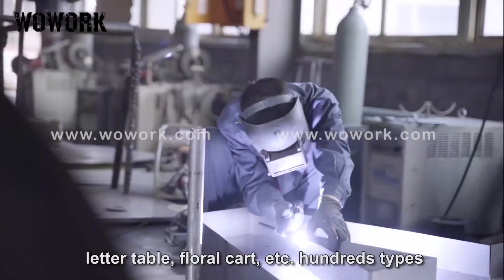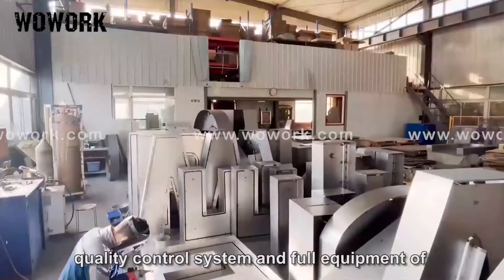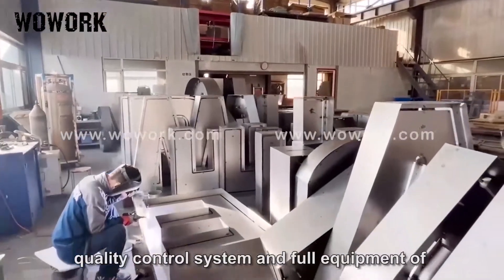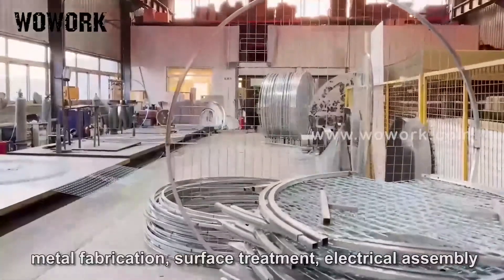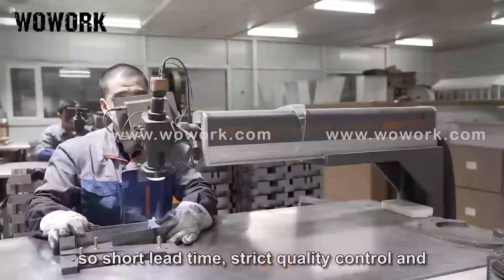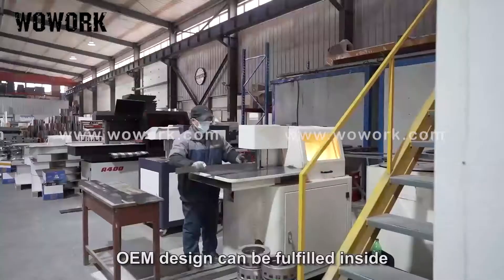We own a professional processing team, quality control system, and full equipment for metal fabrication, surface treatment, and electrical assembly. Short lead time, strict quality control, and OEM design can all be fulfilled in-house.